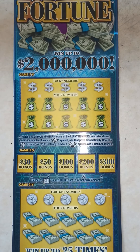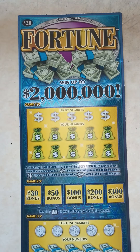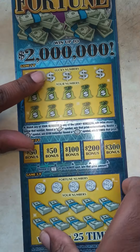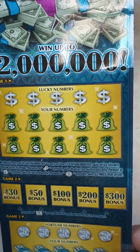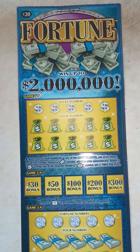What's up everybody, it's Ipsy Scratchers back with another video. Today I stopped by the store and I grabbed a $20 Fortune scratch-off ticket. In this game you can win up to two million dollars, and I grabbed ticket number five.